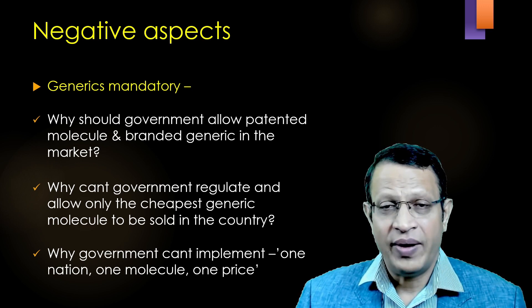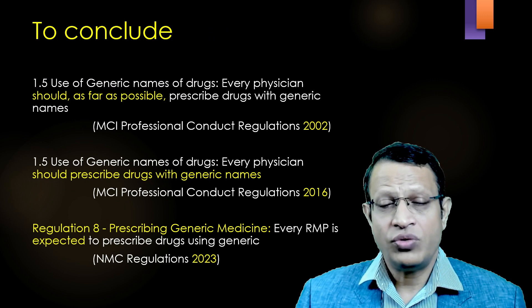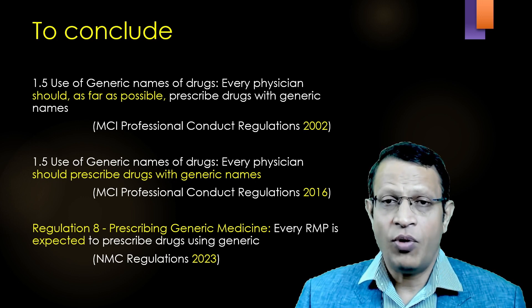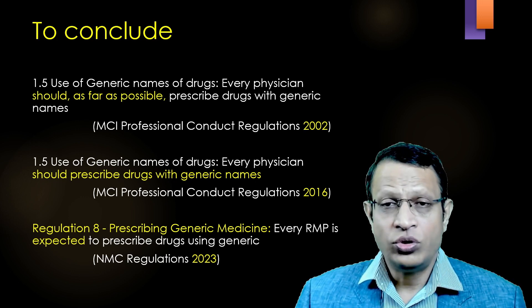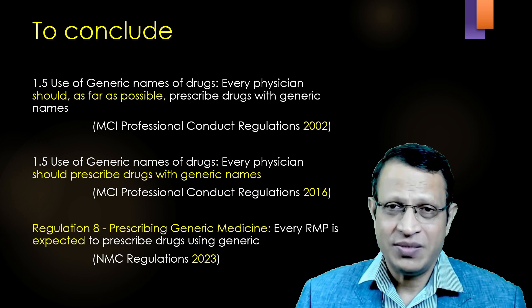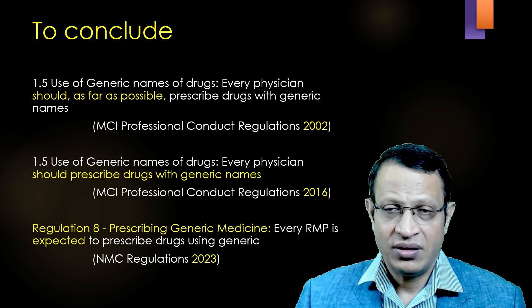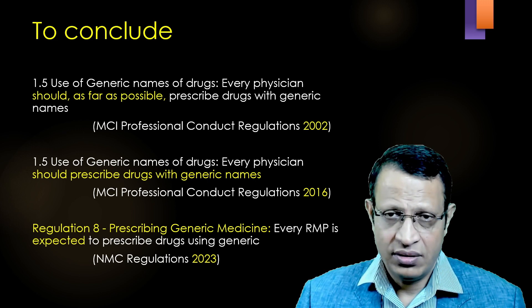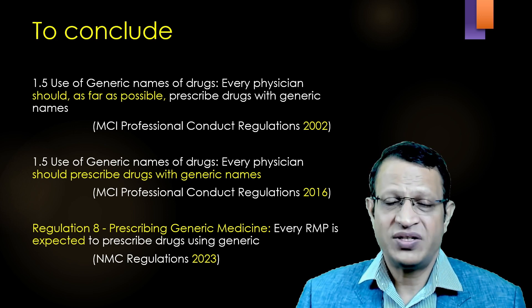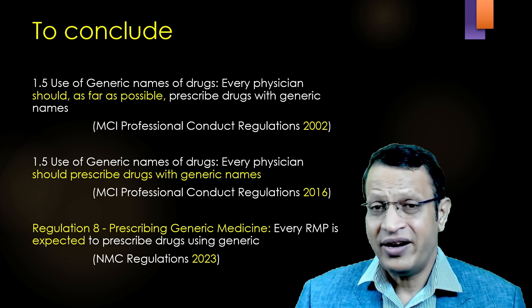To conclude, from 2002 to 2023, the journey of generic molecule prescription regulation is like this. In 2002, the MCI regulation said the doctor should prescribe generic medicine as far as possible — meaning it was an expectation. In 2016, they made it mandatory — every physician should prescribe generic medicine. But in 2023, it clearly says every RMP is expected to prescribe generic medicine, meaning you are to prescribe standard generic medicine, not even branded generics.